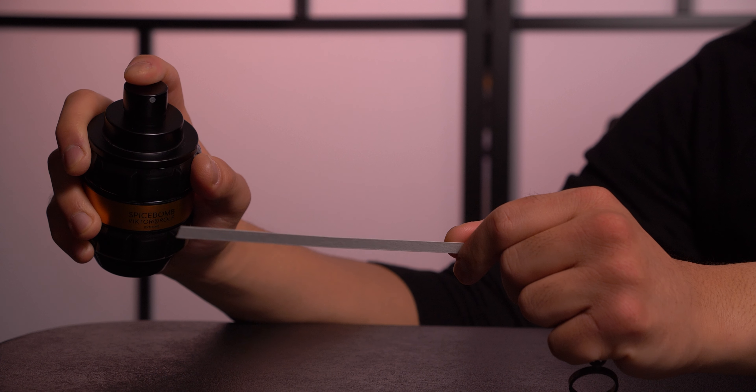For projection I give this an 8 out of 10. It probably extends a meter or two beyond arm's reach, and within the first hour or so for some people it can even be a bit sharp on the nose.